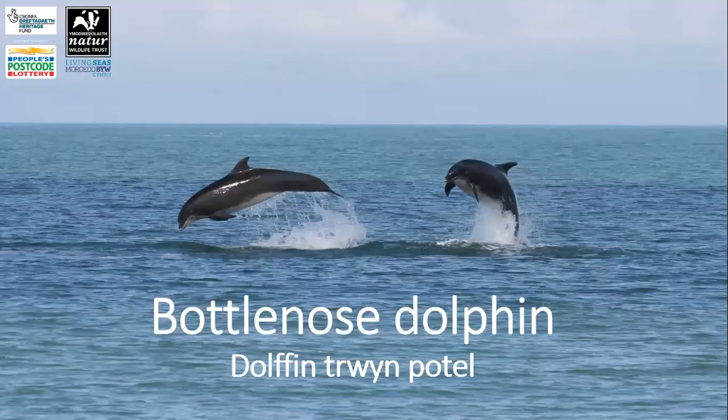Welsh bottlenose dolphins are some of the largest in the world, growing up to four metres in length. They have a rounded forehead and short beak or nose, which is where the name bottlenose comes from. Adults are dark grey in colour with light undersides, as you can see in the photo here, whereas younger animals are lighter grey in colour, and newborns often have distinct lines called fetal folds down their sides.